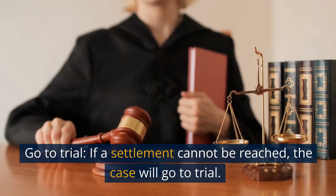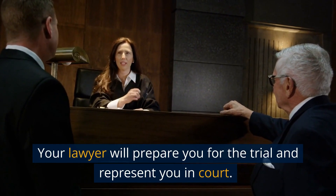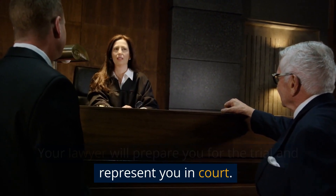Go to trial. If a settlement cannot be reached, the case will go to trial. Your lawyer will prepare you for the trial and represent you in court.